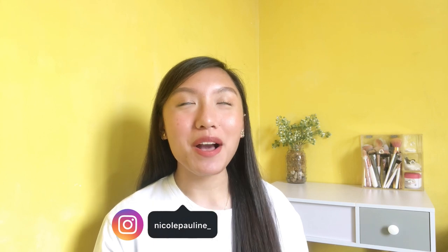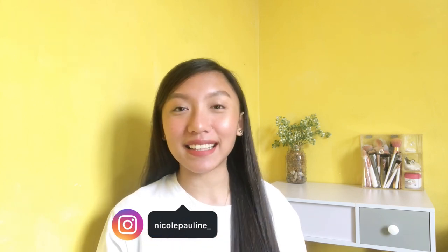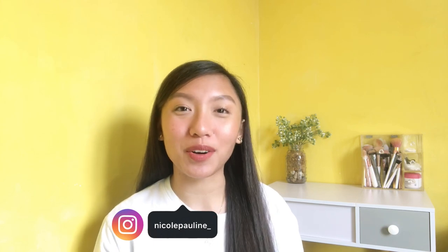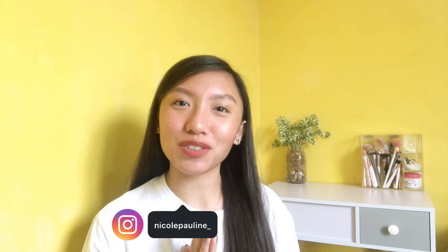Hi guys, welcome or welcome back to my channel! So for today's vlog, I'll be doing the Shopee Try-On Haul — finally! Kasi tagal ko talaga yung inantay na makompleto yung orders ko. So ngayon magagawa ko na siya. And please stay tuned until the end of the video because I'll be having my first ever giveaway. So doon makikita niyo lahat ng mechanics and yung mga items na pwede niyo mapanalunan sa giveaway na to. So without further ado,